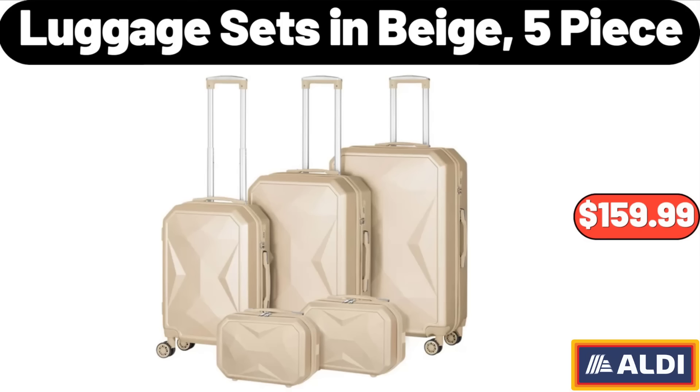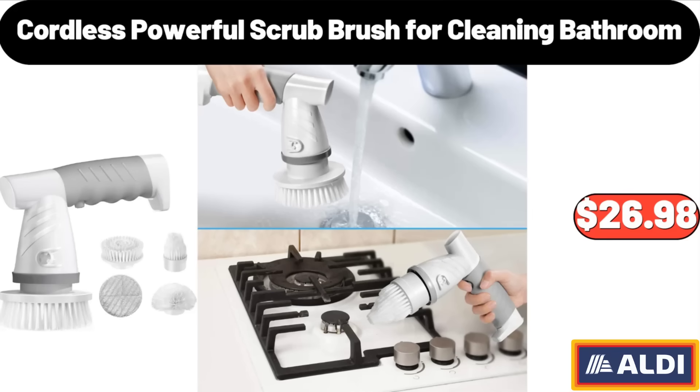Friends, what do you think about the prices of the products — are they too high? Please share your thoughts in the comments. Cordless Powerful Scrub Brush for Cleaning Bathroom, $26.98.